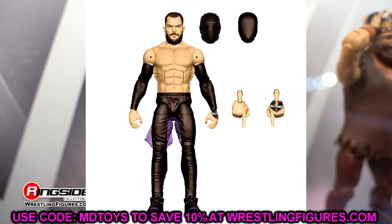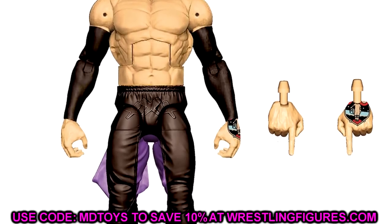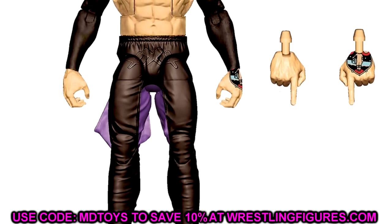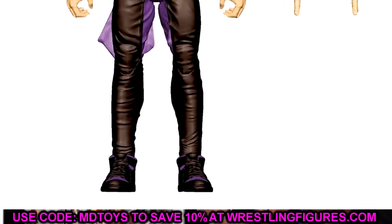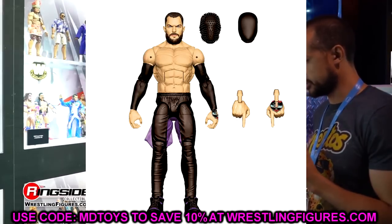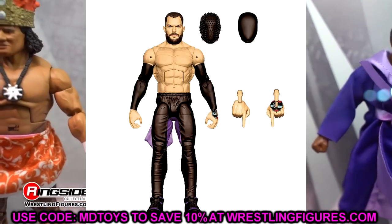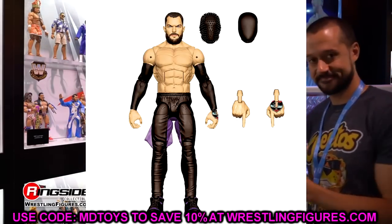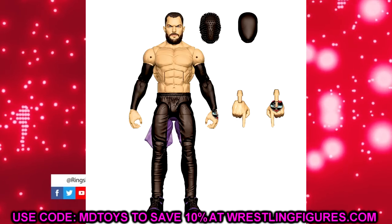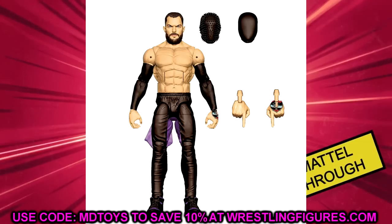Diving into Elite 107 — we have Judgment Day Finn Balor with two entrance masks. He does have the Montez Ford legs, which I knew would happen. I'm not a fan of this leg mold because there's no lower-leg cut and they'll probably use the same John Cena feet. He also wears custom Jordans in the ring and it would be cool to see those in figure form. Still, in render form the head sculpt looks really good — being a big Finn Balor guy, this is nice. We'll fix him up with surgery of course.